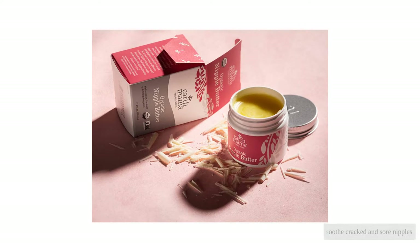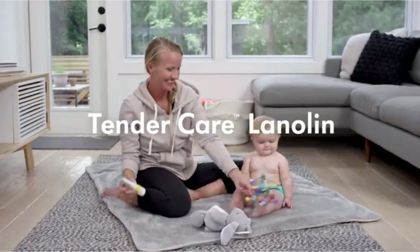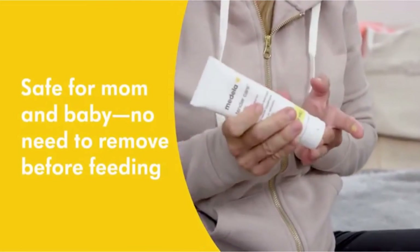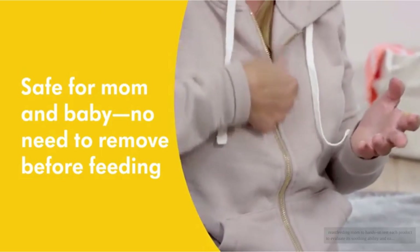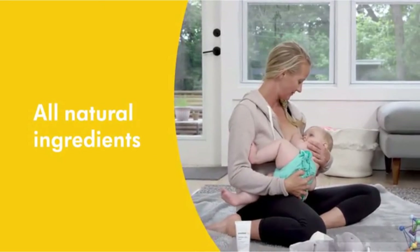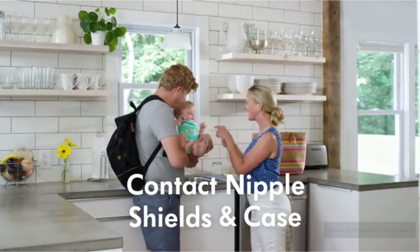If you are looking for the best way to soothe cracked and sore nipples, we've got you covered with our extensive testing of the 8 best nipple creams of 2021. After researching and selecting the top contenders, our team worked with a newly breastfeeding mom to hands-on test each product to evaluate its soothing ability and ease of application, while also paying attention to the ingredients in each cream.